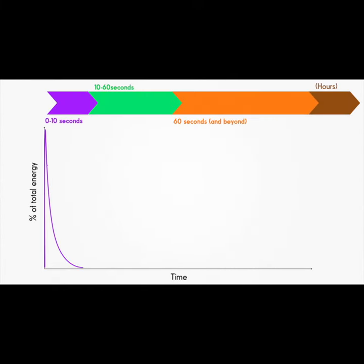The first energy production process is called the phosphagen system. It provides the first short and sharp burst of energy. After those first few steps, our leg muscles will have depleted their limited supply of ATP, so they start using another molecule similar to ATP, called creatine.